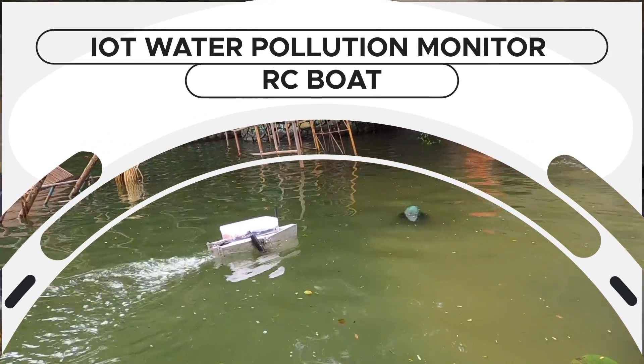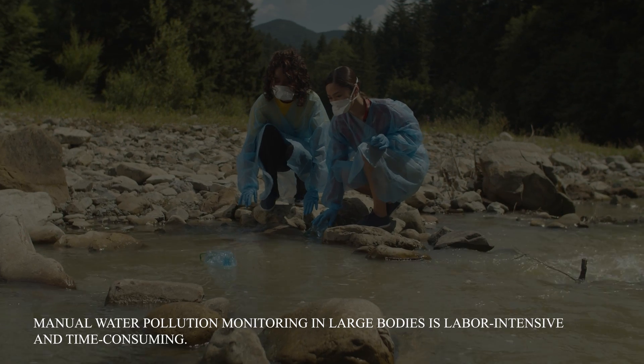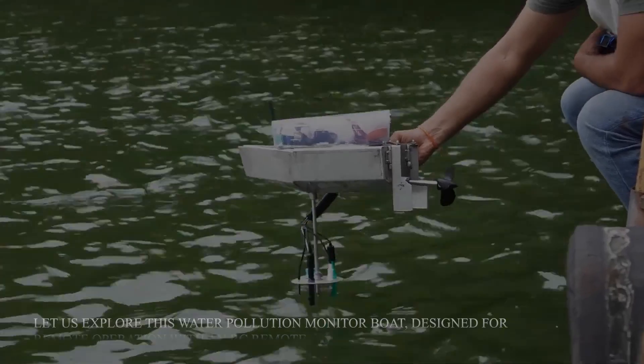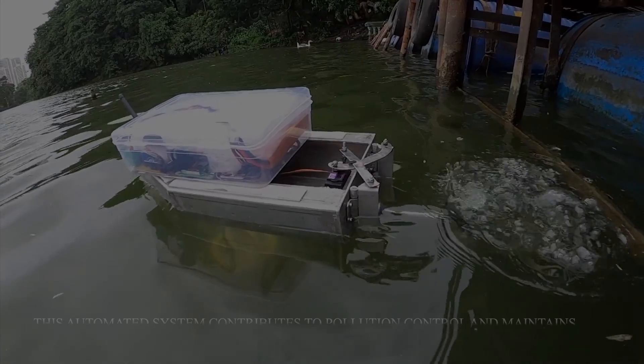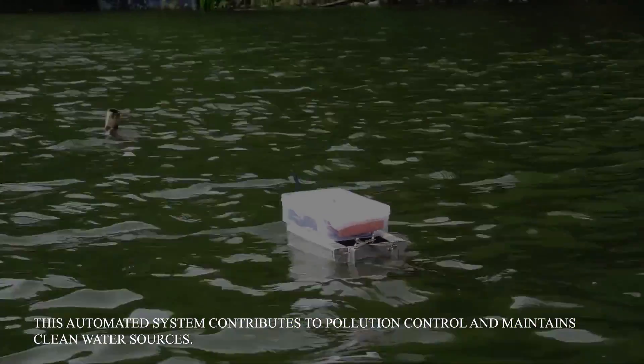IOT Water Pollution Monitor RC Board. Manual water pollution monitoring in large bodies is labor intensive and time consuming. Let us explore this water pollution monitor board designed for remote operation with an RC remote. This automated system contributes to pollution control and maintains clean water sources.